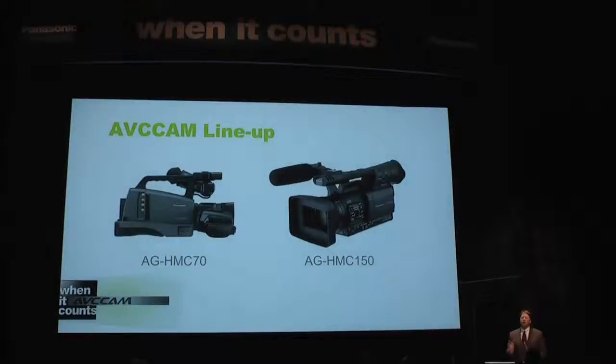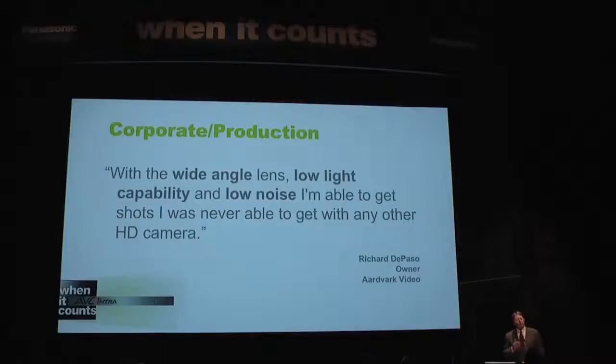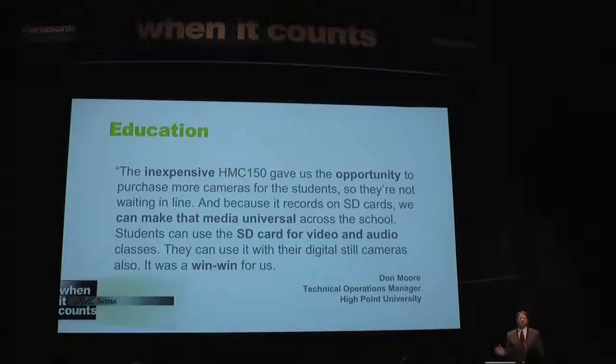Our current AVCCAM lineup includes two amazing HD camcorders. The shoulder-mount HMC70 is designed for exceptionally stable shooting and professional connectivity, ideal for schools and churches. And our very popular HMC150 is a one-third-inch 3CCD handheld that records full 1920x1080 and 1280x720 resolution with bit rates up to 24 megabits per second — a professional workhorse camcorder that records the standard frame rates including 24p in both HD formats. Our HMC50 customers are capturing some of life's most important events, impressing clients with superb HD image quality, shooting web productions within budget, and helping students understand file-based video production.